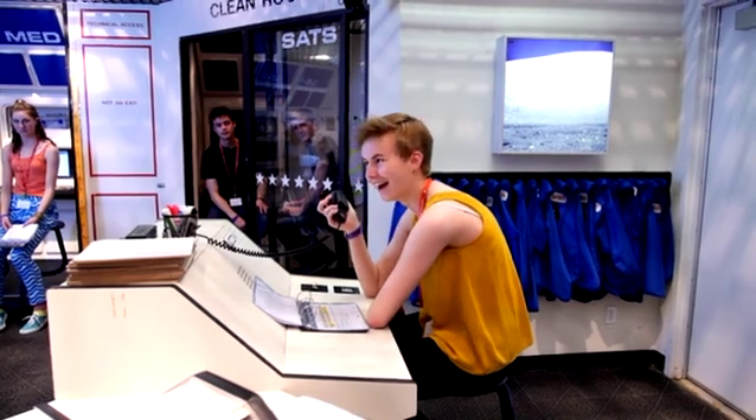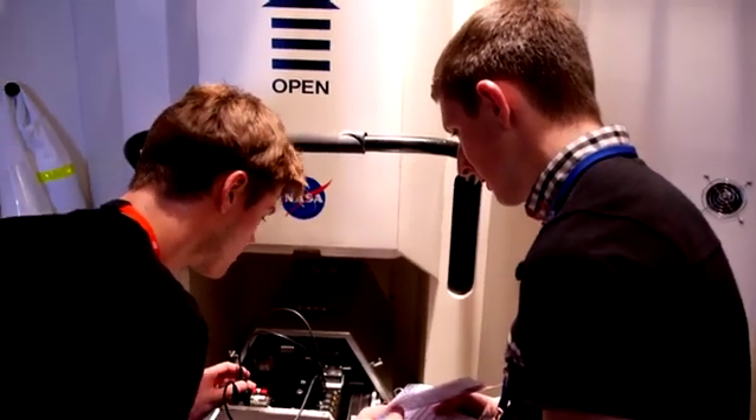We started off on our spaceship on the moon. We launched off and did all our tasks while in orbit on our way to Mars, and then we got everything ready so we were ready to navigate onto Mars and successfully land.